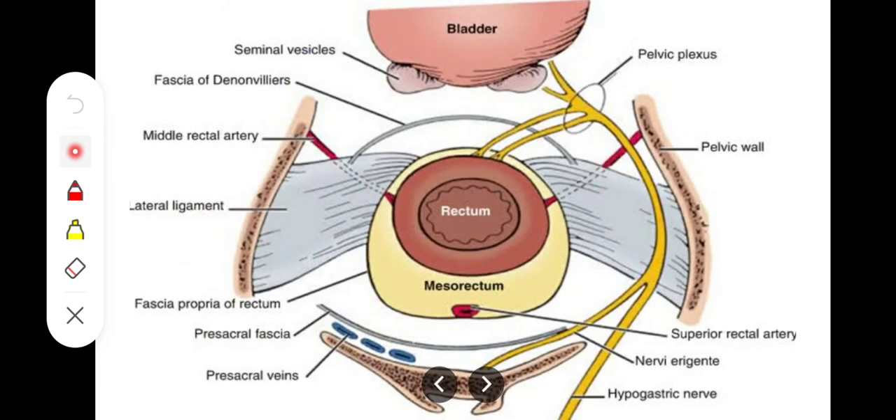The next support is the lateral ligaments of the rectum. As you can see, they extend laterally toward the pubic bones, and these are the lateral ligaments of the rectum.